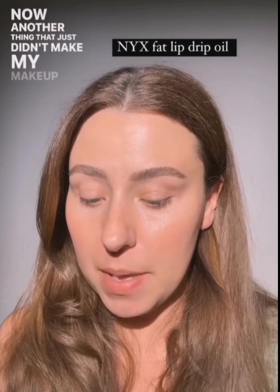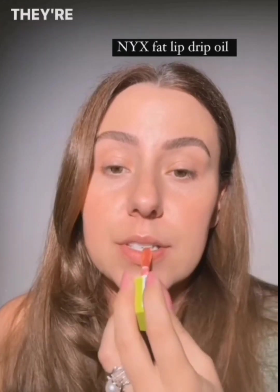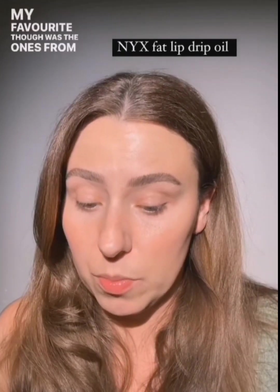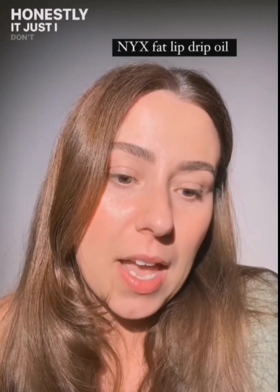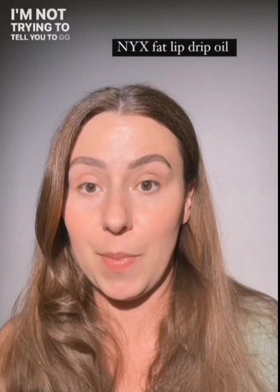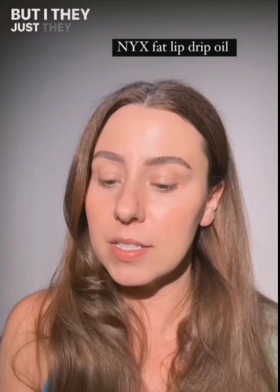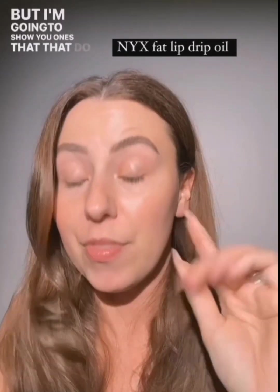Another thing that just didn't make my makeup heart sing — and I'm seeing them everywhere — are the NYX Fat Oils. They're just okay. My favorite in that category were the ones from Milani. I don't know, I feel like there are other products even in this price range that do more. I'm not telling you to go buy the Dior one, but the NYX ones just didn't do it for me.